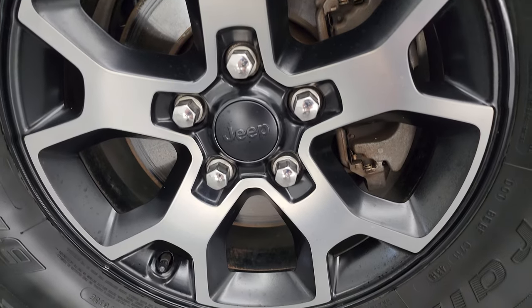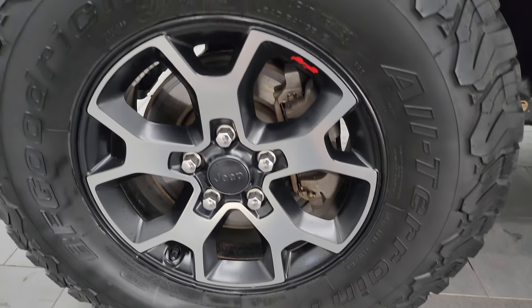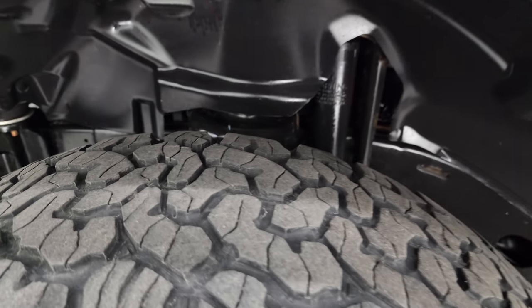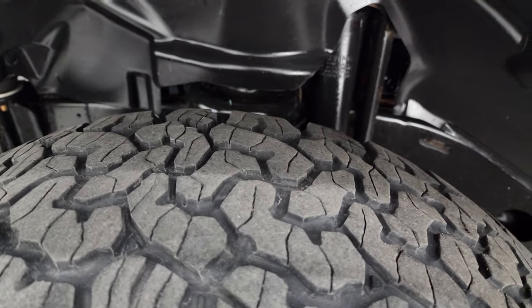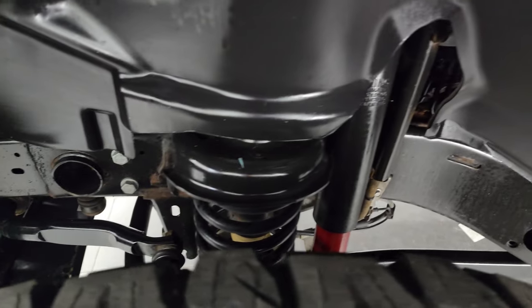This one comes with the painted and polished aluminum 17-inch wheels and it has BF Goodrich All-Terrain TA KO2 tires. These are LT 285/70R17s. I would say they have right around half the tread left on them.